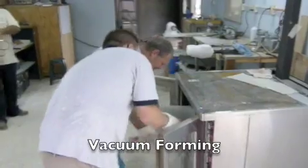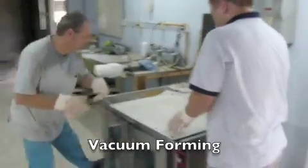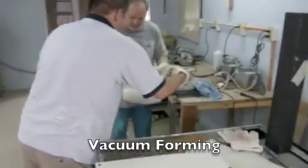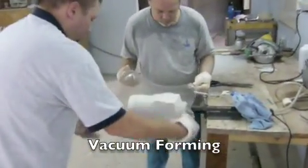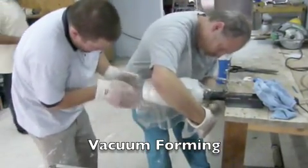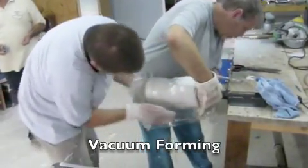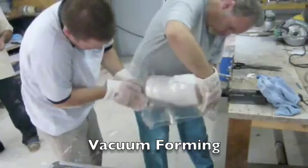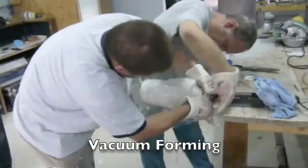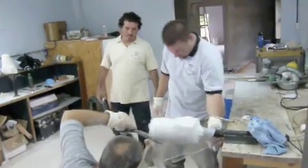We then heat copolymer plastic to a temperature of 375 degrees and move the plastic over to the model and then vacuum form it to make the final prosthesis. The vacuum forming process has to take place very quickly so the plastic does not cool, and the vacuum is effective so we have an intimately fitting socket.